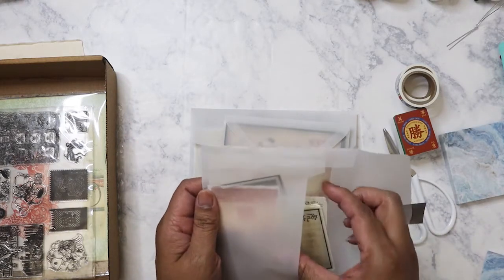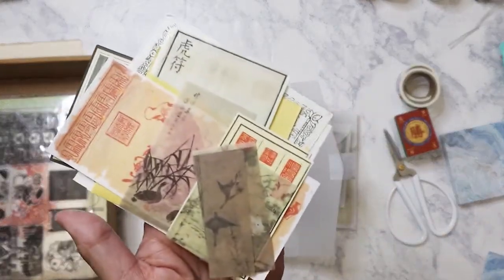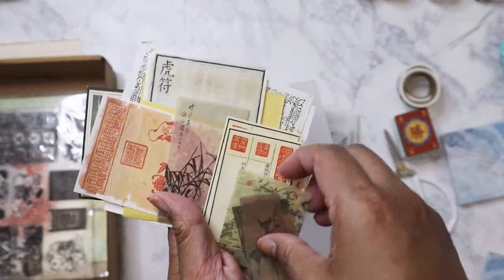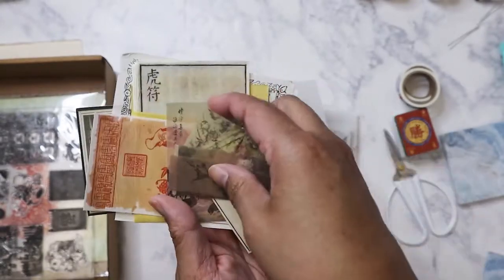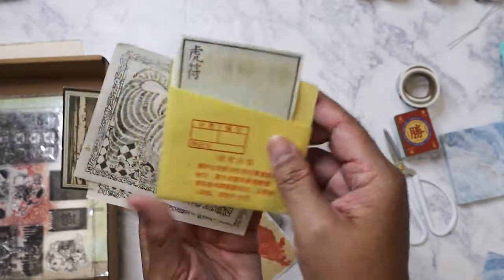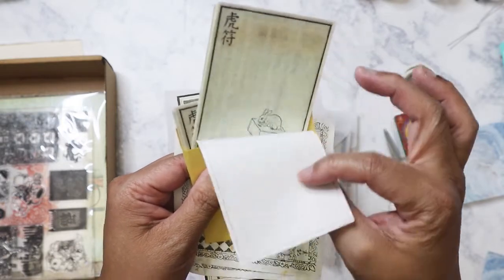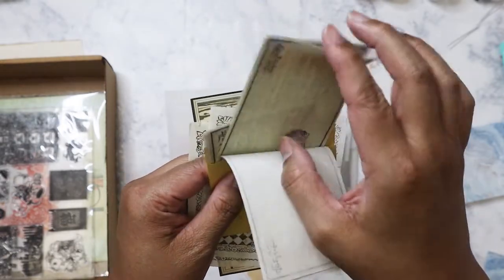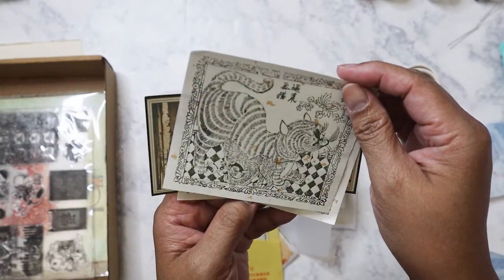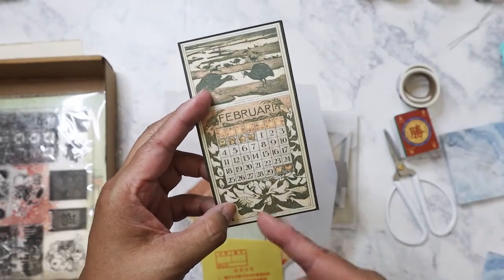The next one has vellum pieces too. Yeah, these are printed on vellum — sticky vellum or transparent sticker paper — very beautiful. Some have gold flecks. This one is like on handmade paper. Oh, I love this little pocket here with different images. Fish, and then what looks like a cat or a tiger — I guess a cat. And so this confirms it's the February box.